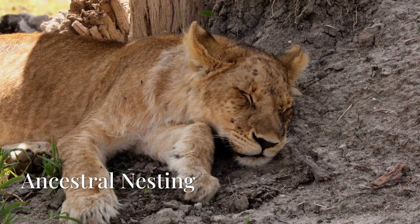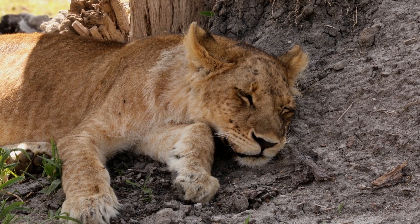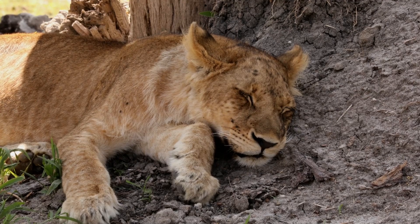Third, ancestral nesting behavior. Wild cats pat down grass and foliage to create comfortable resting spots. Your blanket is getting the same treatment.